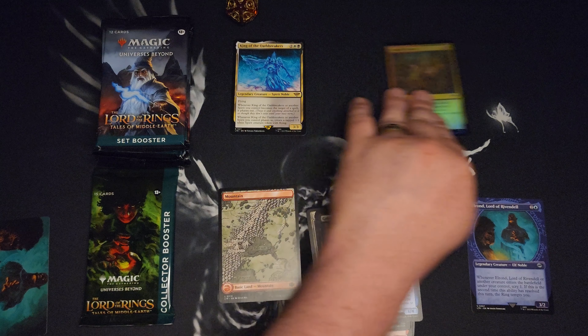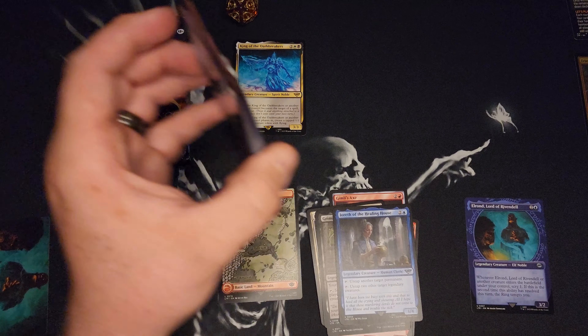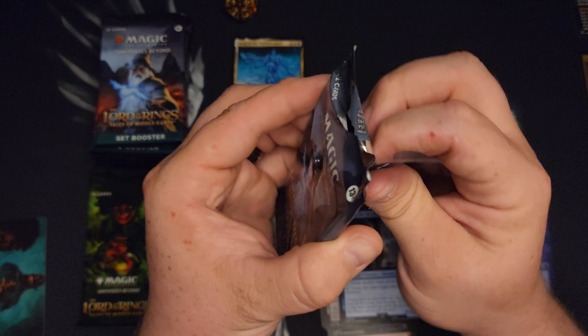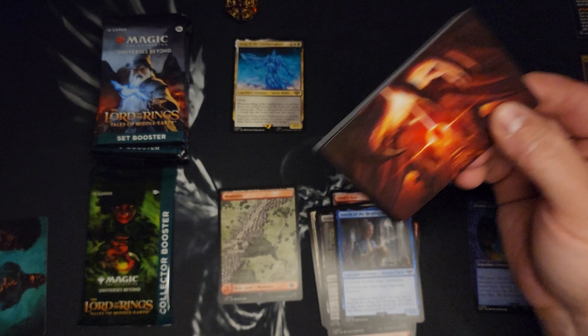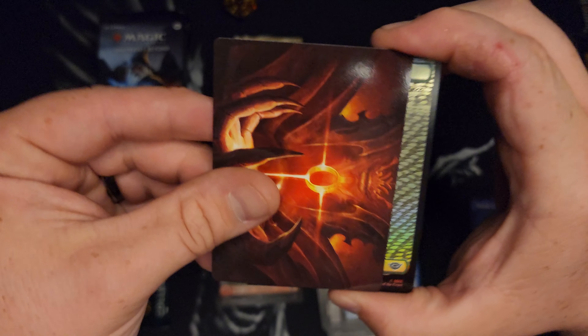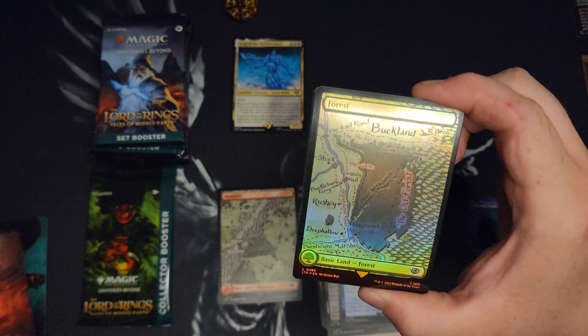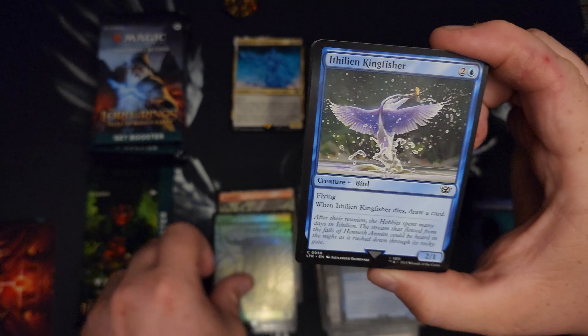I'm just gonna set the foils over here. We'll put the minigame up there. I'm looking for the Doors of Durin. Obviously we want to see the ring. I'd like to see a Delighted Halfling. I can't get a Boro or any of the reprints — otherwise I'd be looking for that. There's a Forest — shiny, a shiny edition.